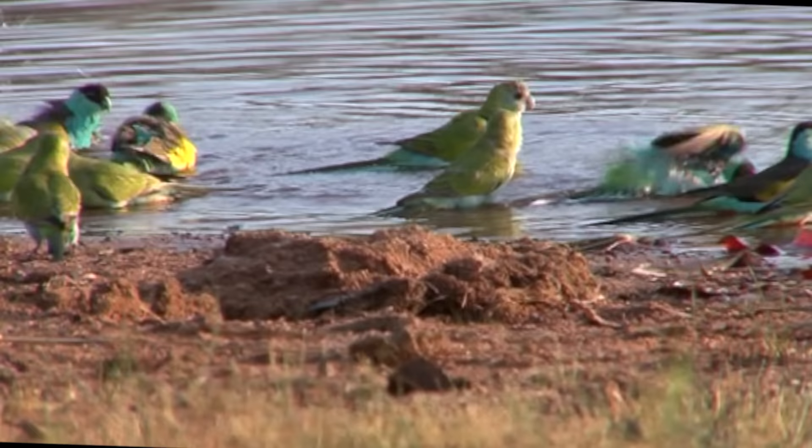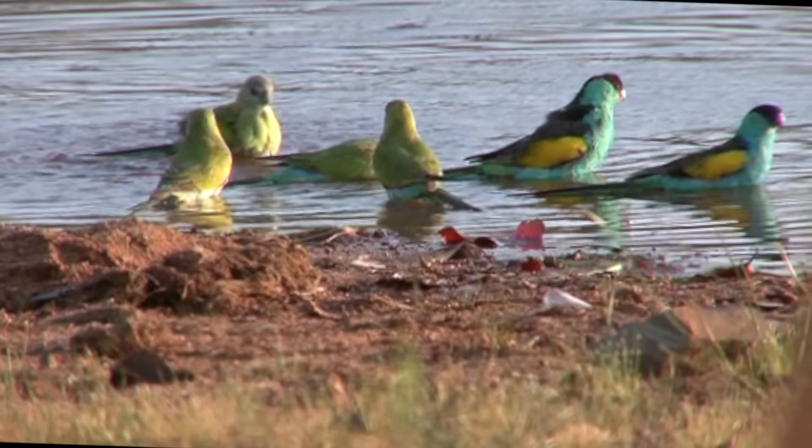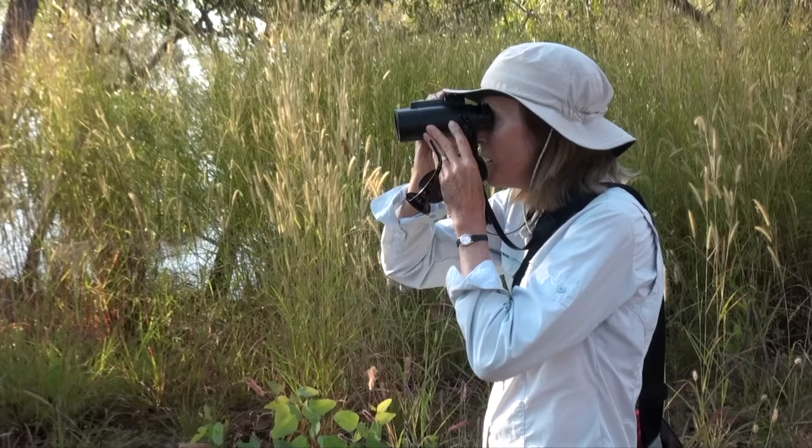While the females and juveniles are a duller grass green. They're one of only two termite mound nesting parrots in Australia, the other being the very similar golden-shouldered parrot, found only on Cape York Peninsula.